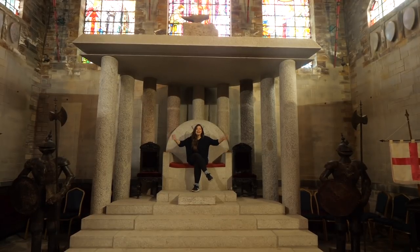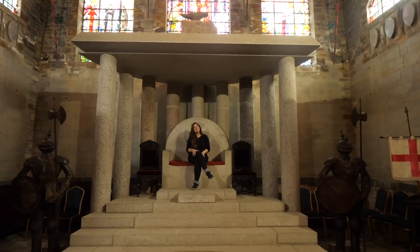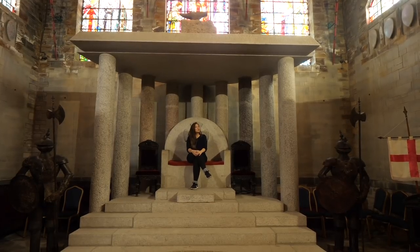Hello and welcome to Travel Bees. I am Sir Emma, behind the camera is Sir Alex, and today we are in Tintagel learning a little bit about King Arthur.